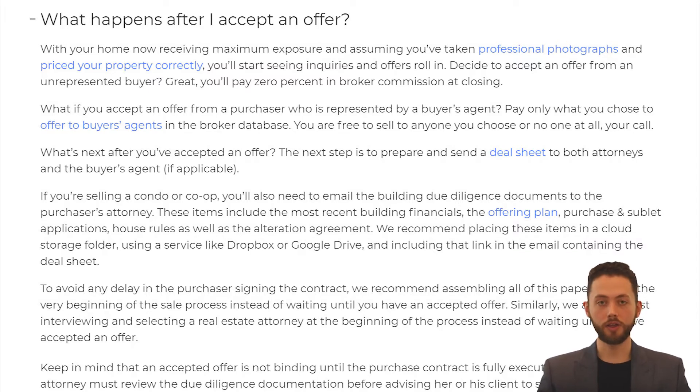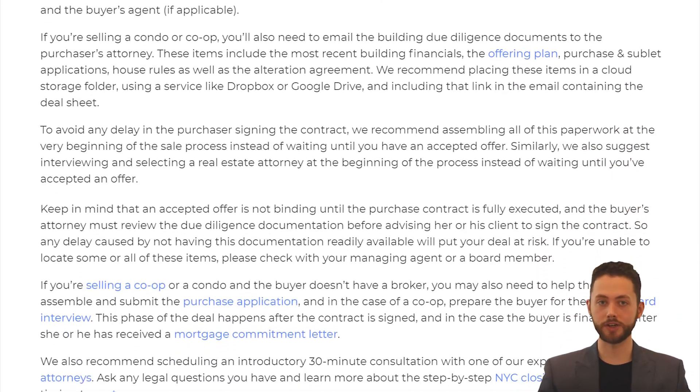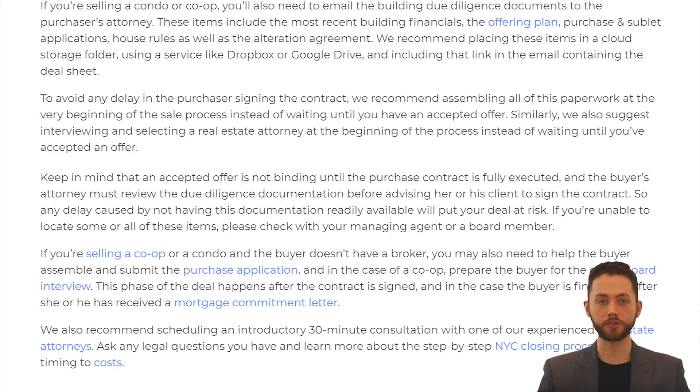If you're selling a condo or co-op, you'll also need to email the building due diligence documents to the purchaser's attorney. These items include the most recent building financials, the offering plan, purchase and sublet applications, house rules, and the alteration agreement. We recommend placing these items in a cloud storage folder using a service like Dropbox or Google Drive, and then including that link in the email containing the deal sheet. To avoid any delay in the purchaser signing the contract, we recommend assembling all of this paperwork at the very beginning of the sale process, instead of waiting until you have an accepted offer. Similarly, we also suggest interviewing and selecting a real estate attorney at the beginning of the process, instead of waiting until you've accepted an offer.